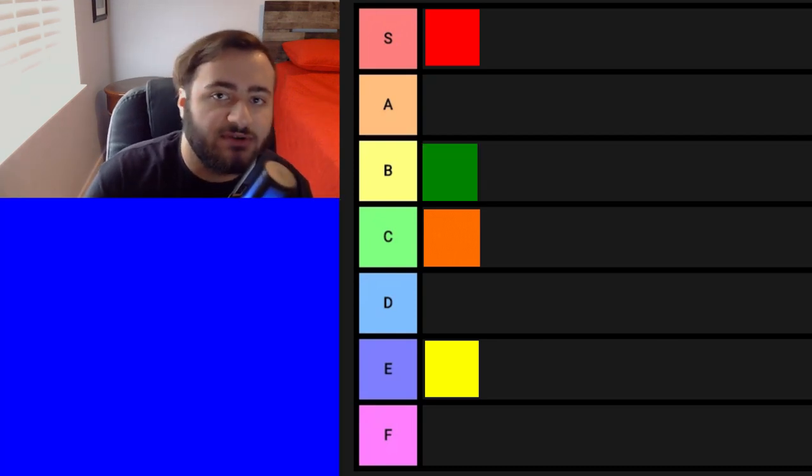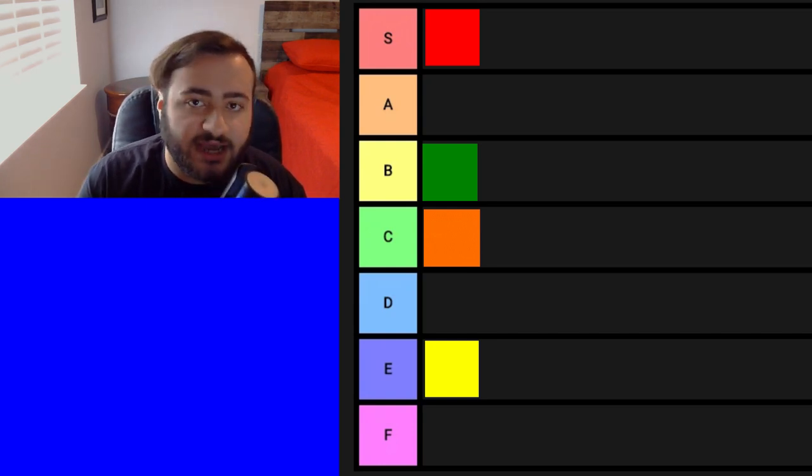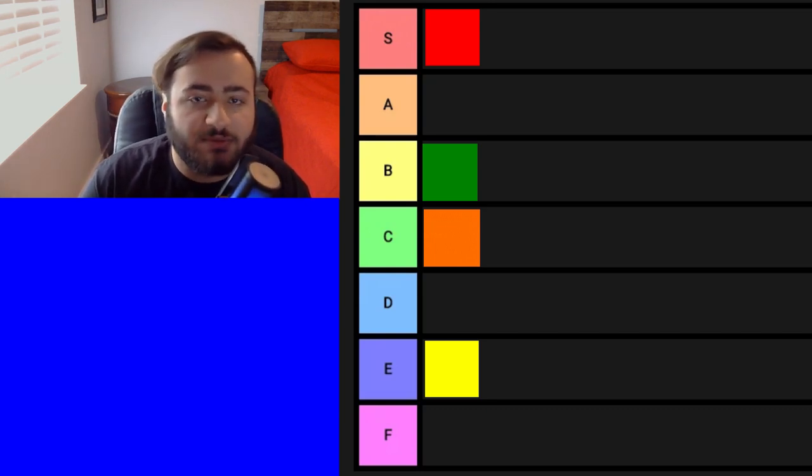Although blue used to be my favorite color, I have kind of grown out of it a little bit. I've liked blue for so long and I started getting tired of it. Even if it's a really nice color, it's not going to get an S tier anymore — I'm going to have to put it in A tier.